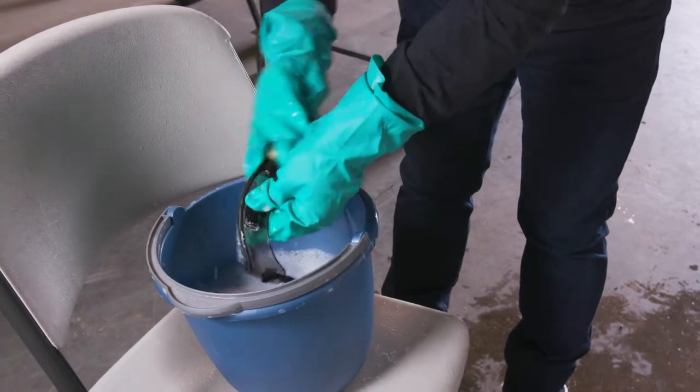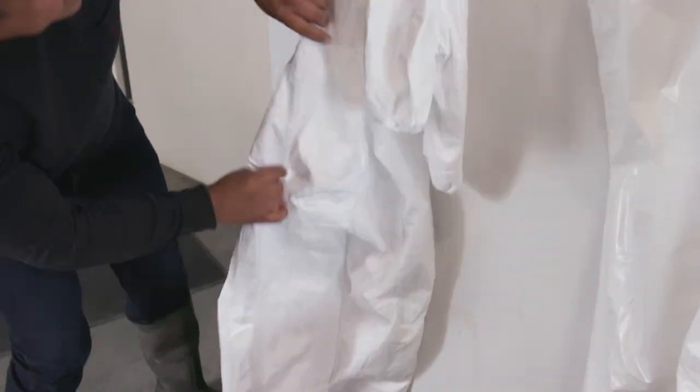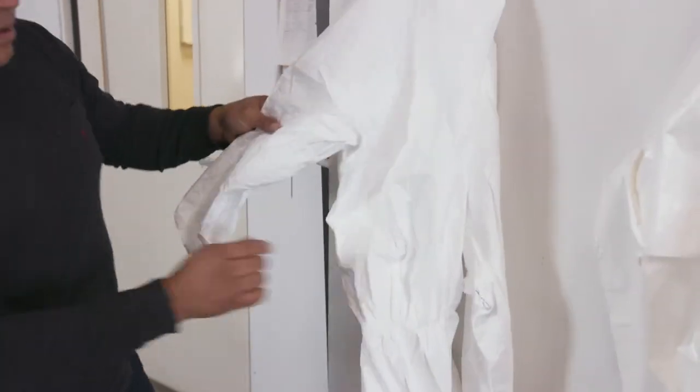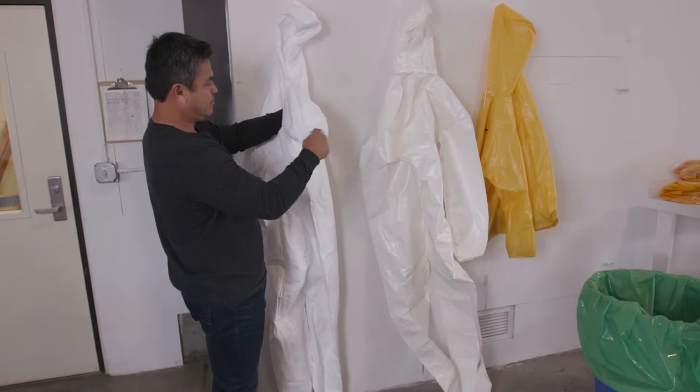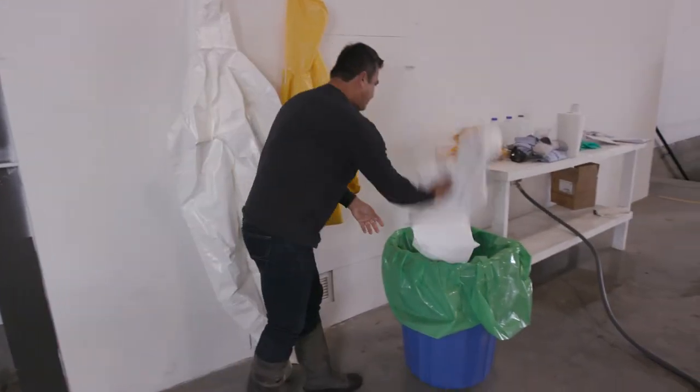It is your employer's responsibility to give you PPE, including respirators, that have been cleaned, maintained and inspected before you use it. Your employer might instruct you on how to do this yourself. Do not use damaged PPE.